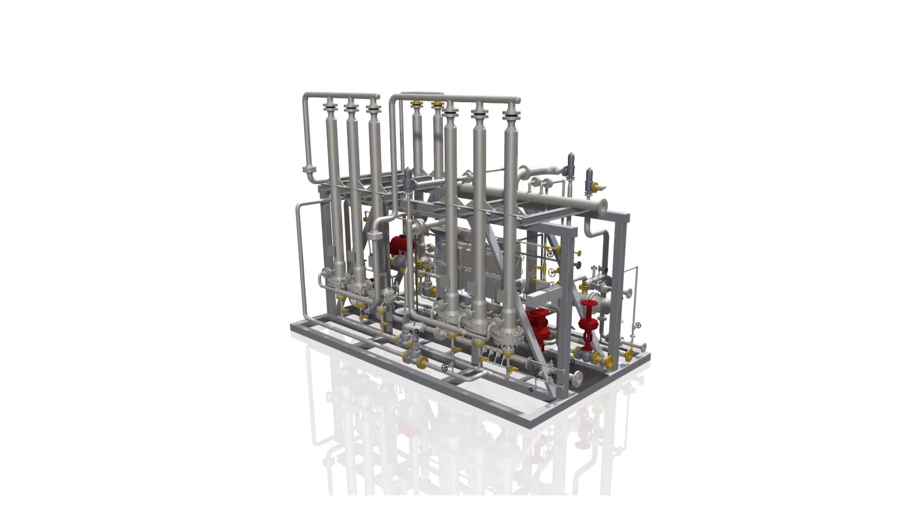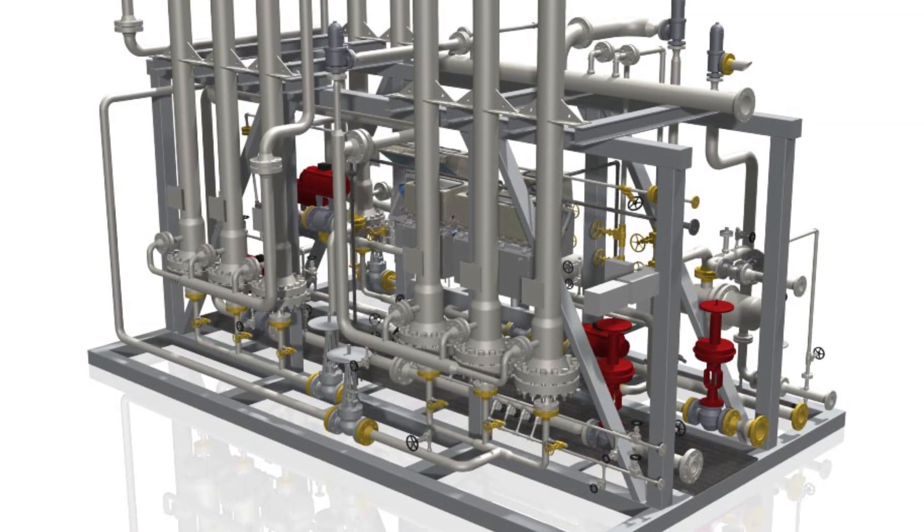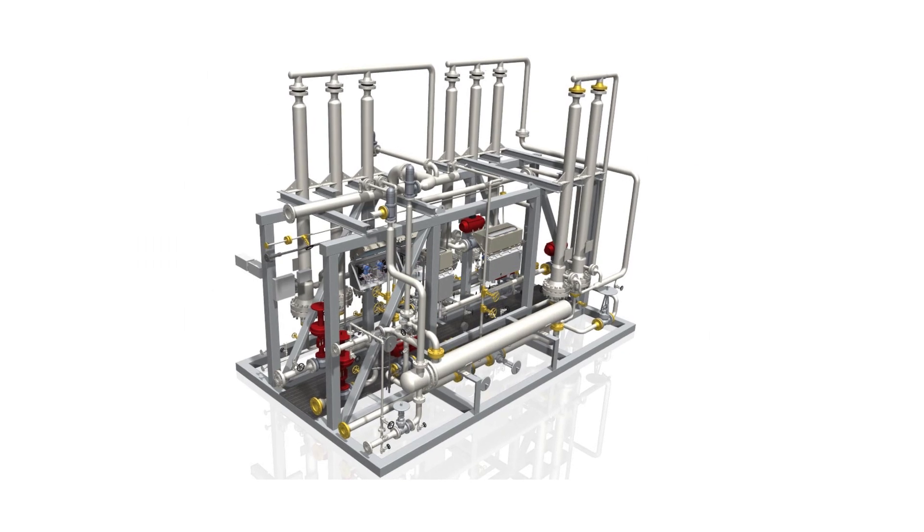In petroleum refineries, petrochemical plants and ammonia production facilities, the Norway team fabricates solutions using PRISM membrane separators.